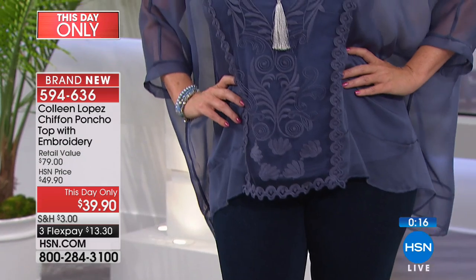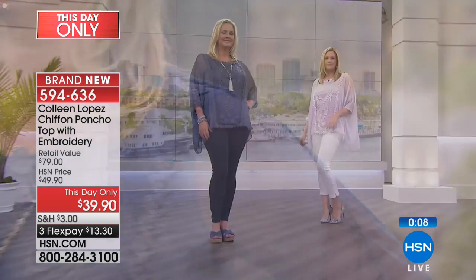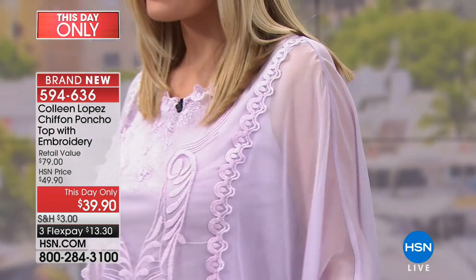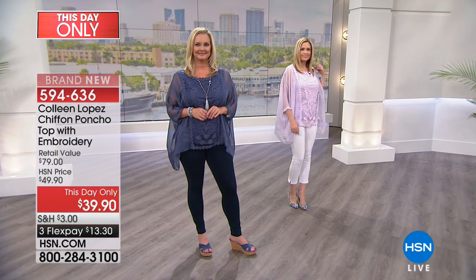You can see how gorgeous it looks on both of our girls. With 1,500 gone, this is definitely going to sell out. Dusty blue we've already sold out of many sizes — but if it's available on the wait list, secure it and you'll lock in that day-only price in your size. If not, grab the lavender, black, or white — they're on their way to completely selling out as well. Call 594-636 or visit HSN.com for today's special.